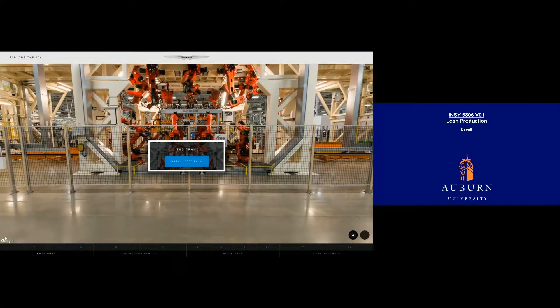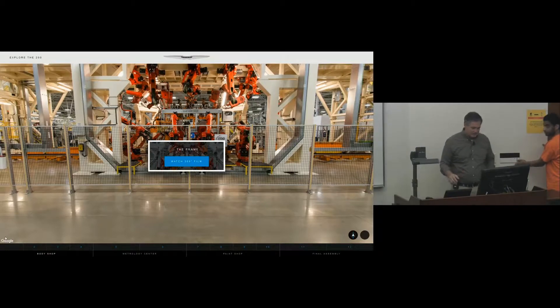Good morning, Outreach. I'm going to try our technology again and see if we can walk through this plant. Most of these videos are body and paint — that's not exactly where my expertise is — so I thought we'd walk through that. Wish me luck with this.